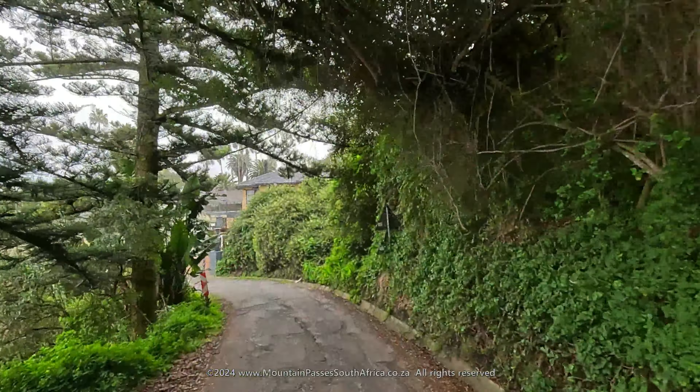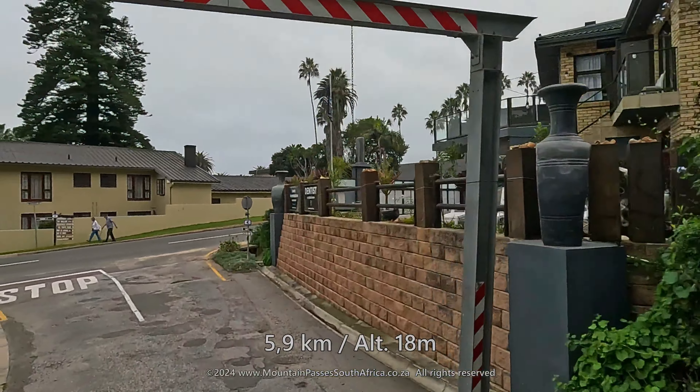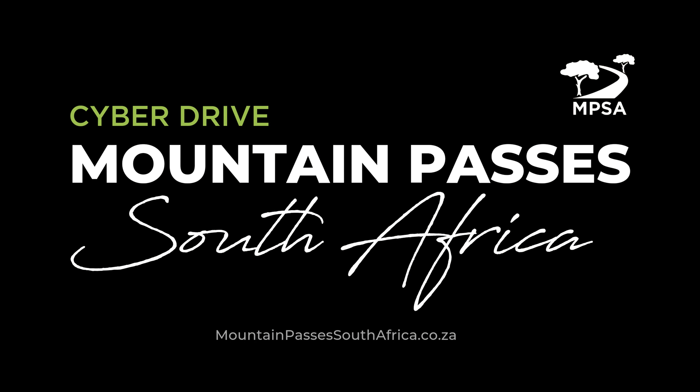The pass ends at the 5.9 kilometer point at an altitude of 18 meters. Turn left to go to Wilderness Village, or turn right to ascend the mountain to the Map of Africa viewpoint via Heights Road.